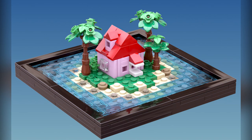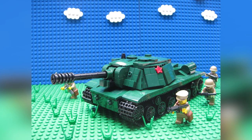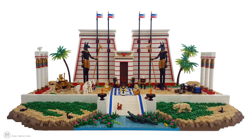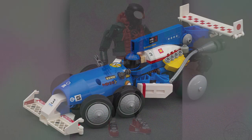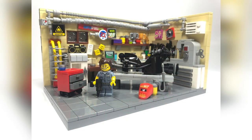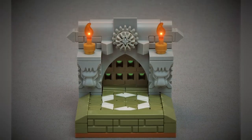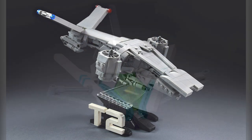Hey everybody! Welcome to Brick Vault! Today is another Lego Top 10 Mox of the Week episode where I show you the coolest custom creations I happen to see people building in Lego bricks throughout this last week. Links to everybody I'm showing you and a whole lot more are in the description below, so if you have any extra time I highly recommend you check out the original designers.